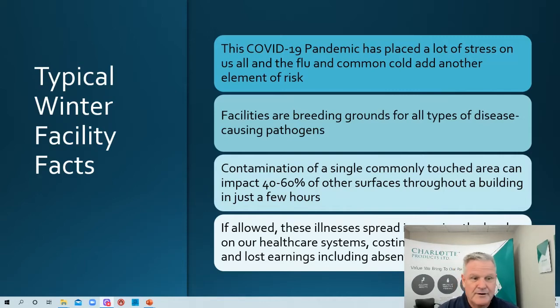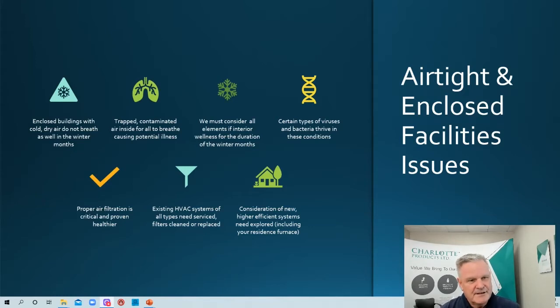Air-tightened and closed facilities are a key concern. As soon as the cold weather hits, we close our windows, doors are no longer propped open, and the heat system is on — so you're not exchanging air and drafts are sealed. We apply poly over windows, seal doors, and basically our buildings become airtight. The issues? You've got dry air, buildings don't breathe as well in winter months, and you've got trapped and contaminated air inside for all of us to breathe, causing potential illnesses.